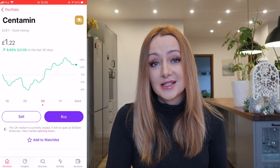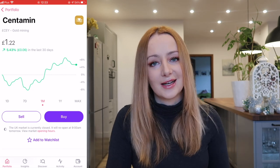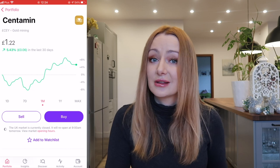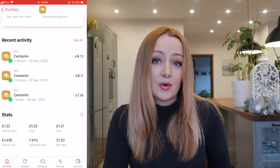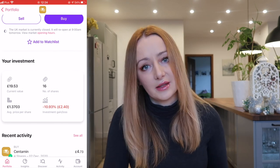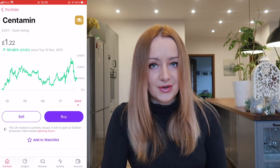I've also added four shares in Centamin, the gold mining company. If you remember from previous updates, it was doing super well — sky high — and it dropped quite significantly recently, so I took the opportunity to add to my position. They pay a 7.4% dividend yield, which is brilliant, and gold is a good investment to offset others. Although this isn't actual gold, I'm kind of seeing it as the same thing until I'm comfortable enough to invest in actual commodities. It's currently sitting at minus 10.9%, which is only a £2.40 loss. The graph went up really high and has now dropped quite a lot, so hoping it'll go back up.